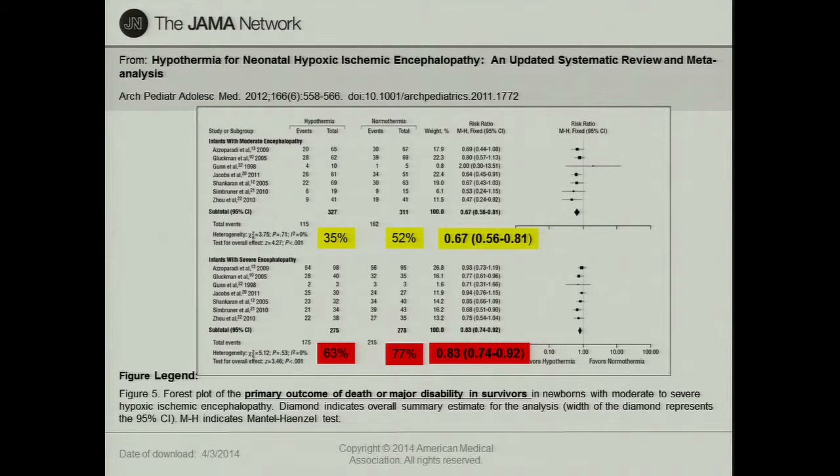One question that came up with the cooling trials: will cooling work for kids who are severely asphyxiated as well as those who are moderately asphyxiated? A meta-analysis was done of clinical trials that tried to stratify randomization by severity. The percent of kids having the primary outcome among moderately asphyxiated kids was 35% versus 52% for those in the control group — a pretty nice odds ratio. The odds ratio for the severely asphyxiated kids is also in favor of cooling, though not quite as strong a signal.